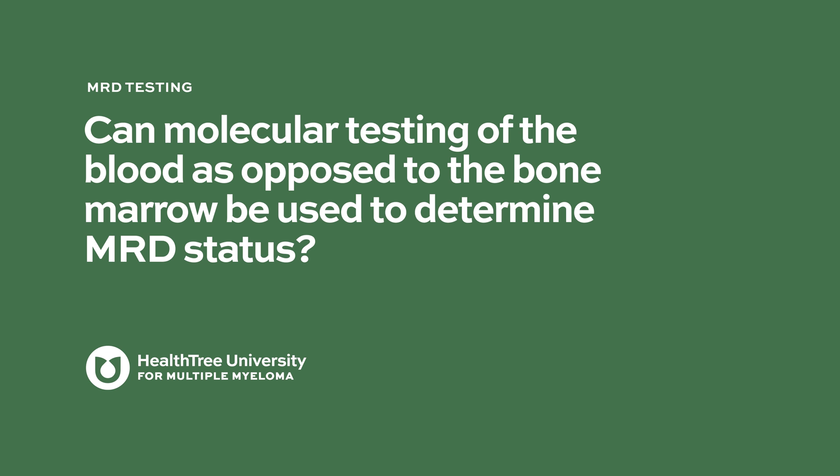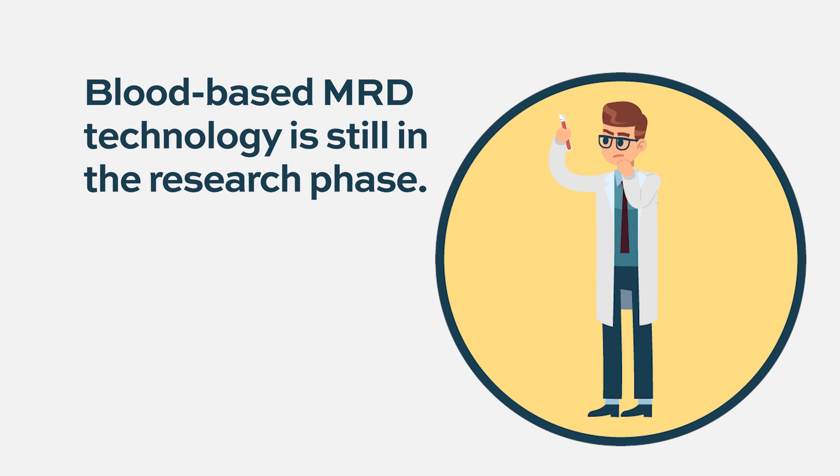Can molecular testing of the blood, as opposed to the bone marrow, be used to determine MRD status? We don't yet have the technology to guarantee that this will tell us how well a patient will do. A lot of companies and investigators are trying to find that special assay that allows us to detect malignant plasma cells and use that information for prognosis from the blood, because having a bone marrow test is not fun.